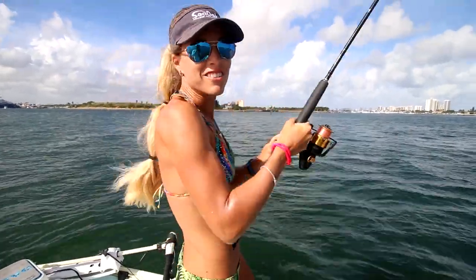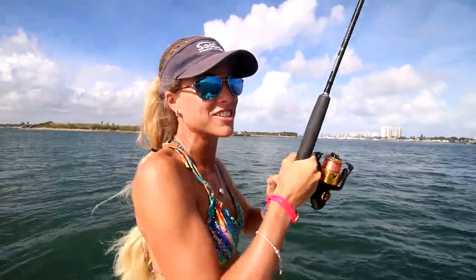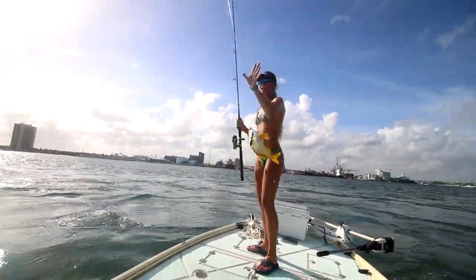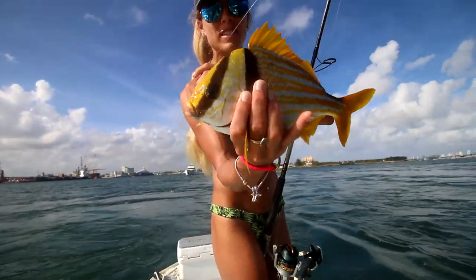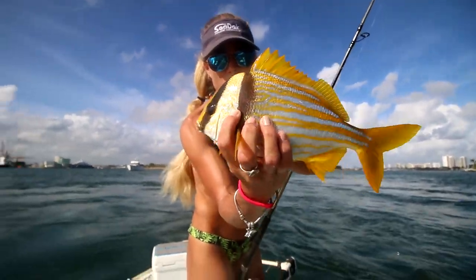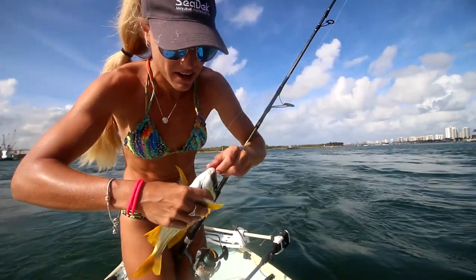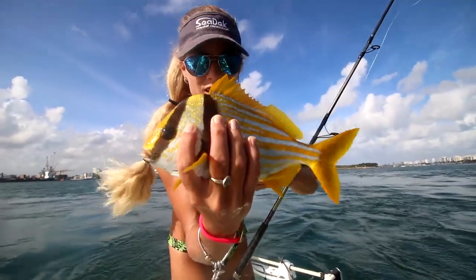I've got suntan lotion all over my hands — I'm sliding. I was midway putting on suntan lotion when the rods started screaming. I don't know the exact name of this fish, but it's some kind of fish that sits on the reef — some type of porgy I believe. Very gorgeous fish, so yellow. It instantly hooked up as soon as we started fishing this area. Put my live shrimp down and 10 seconds later I had this fish on. He's going — released.